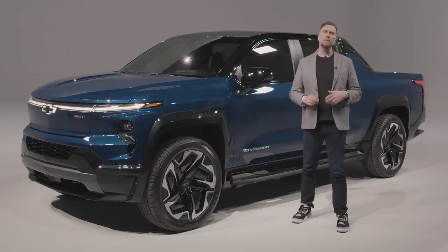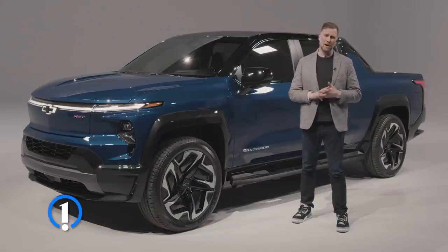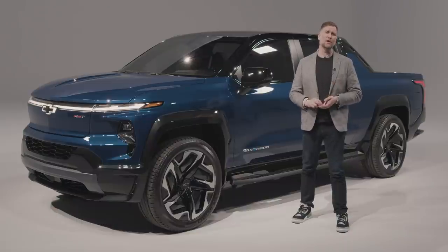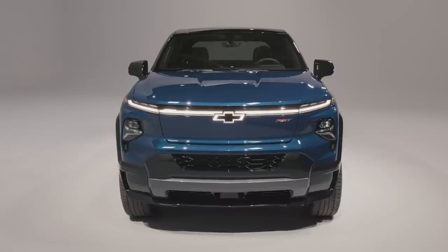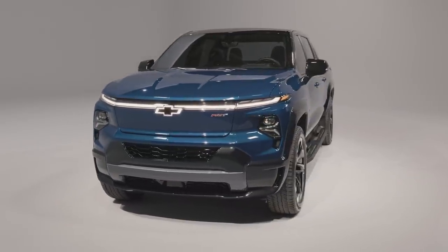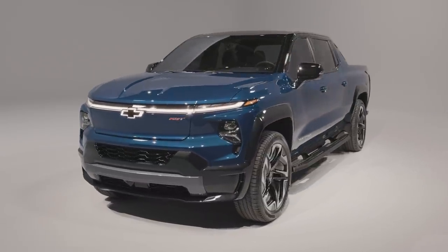As we kick off the new year, there's never been more energy — if you'll pardon the pun — around the fast-growing electric vehicle segment. With trucks as perennial bestsellers, there's no question they're going to be a huge storyline this year. So it's exciting to start 2022 with the first-ever electric pickup from Chevrolet, the Silverado EV.